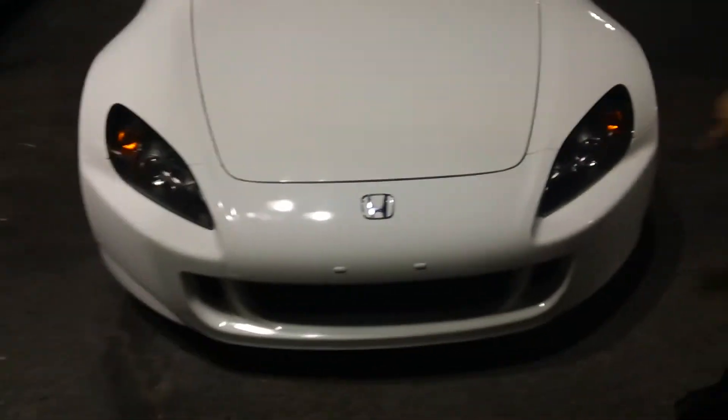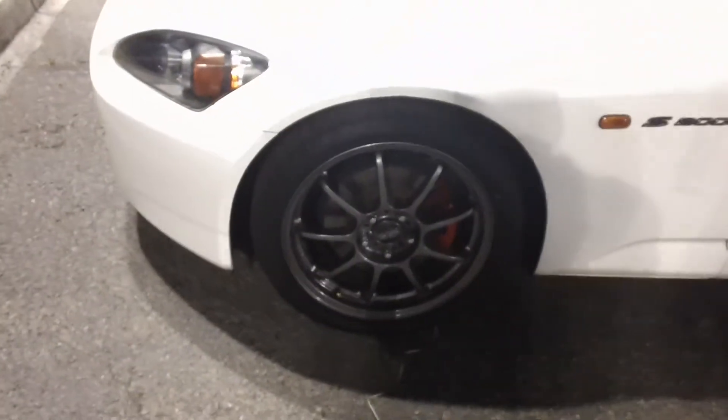Very, very clean car. Aftermarket HID bulbs in there which gives it a nice look. Coming on the side here, Oz Racing rims with the red brake calipers, which gives it a nice look.